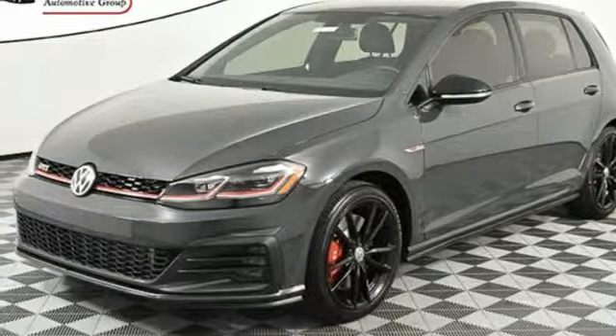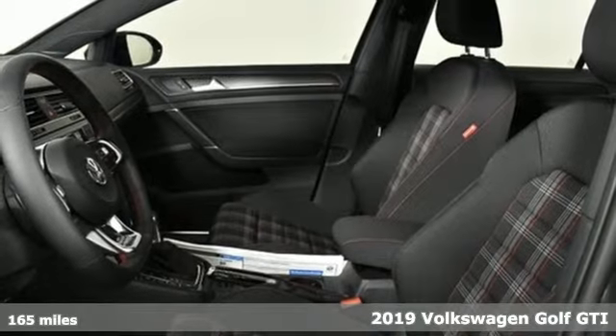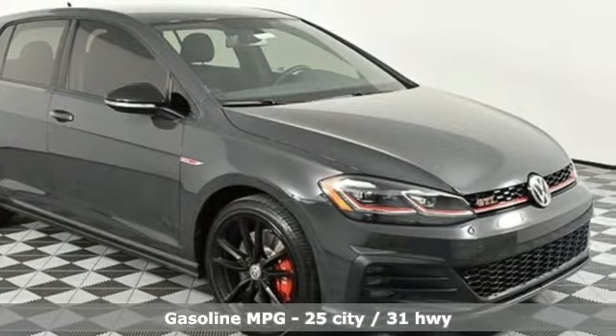It's a new 2019 Volkswagen Golf GTI. When you perform like this Golf GTI, you deserve to be called the hot hatch. It's equipped for all your driving needs and wants.